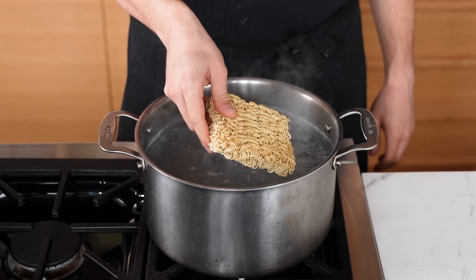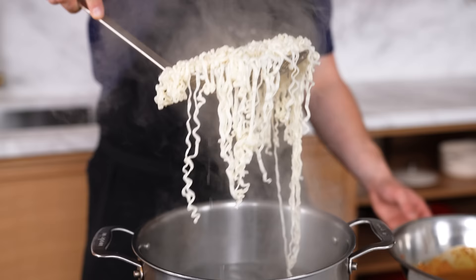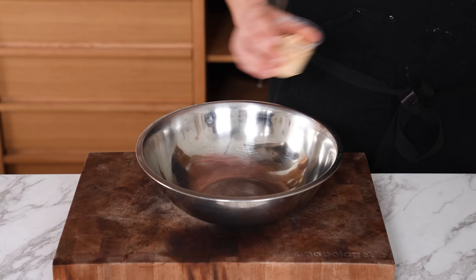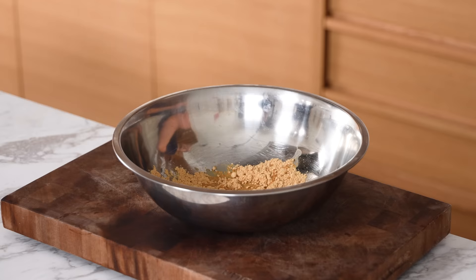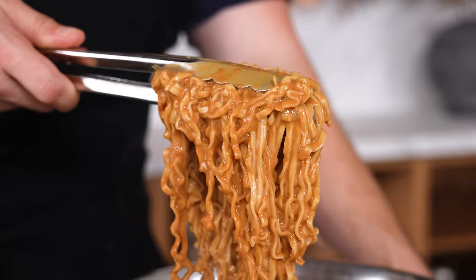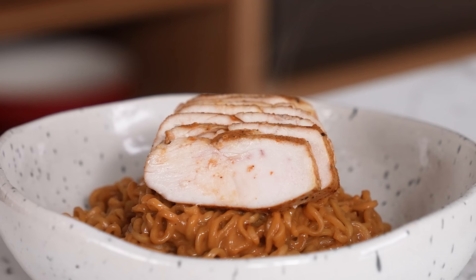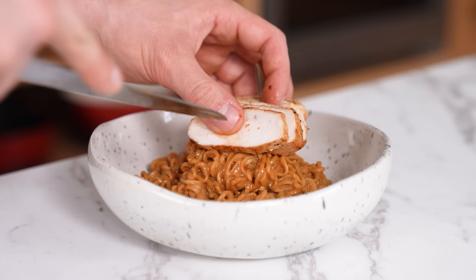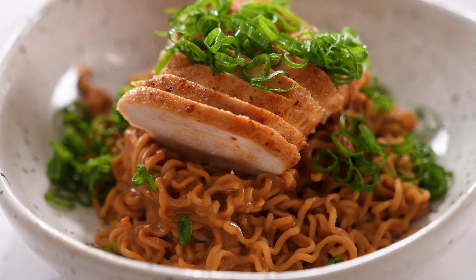Cook or drain one pack of instant ramen noodles or any noodle you want to use. In a medium mixing bowl, add two-thirds of a cup or 75 grams of peanut powder, two tablespoons of rice wine vinegar, one tablespoon of sambal oelek, a quarter cup of soy sauce, and three cloves of grated garlic. Whisk together until combined. Cook your noodles to package directions — this is enough for two servings. Pop onto a plate, top with a sliced cooked chicken breast — grilled is the lowest calorie option. A whole chicken breast is anywhere between six to ten ounces. Garnish with thinly sliced green onion.